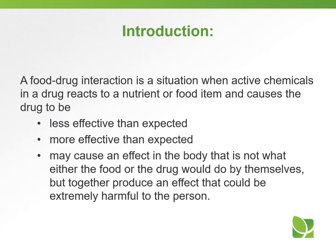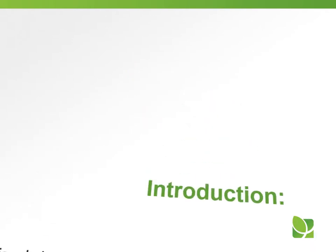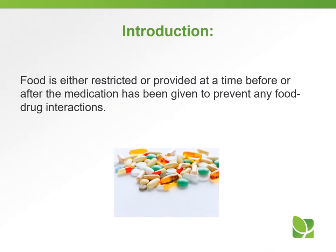A food-drug interaction is a situation when active chemicals in a drug react to a nutrient or food item and causes the drug to be less effective than expected, more effective than expected, or may cause an effect in the body that is not what either the food or the drug would do by themselves — but together produce an effect that could be extremely harmful to the person. Food is either restricted or provided at a time before or after the medication has been given to prevent any food-drug interactions.